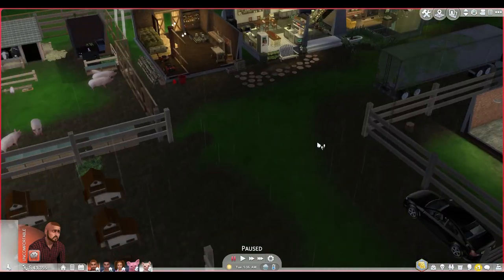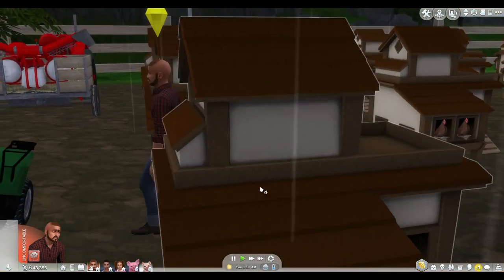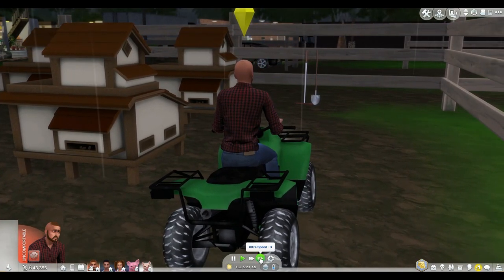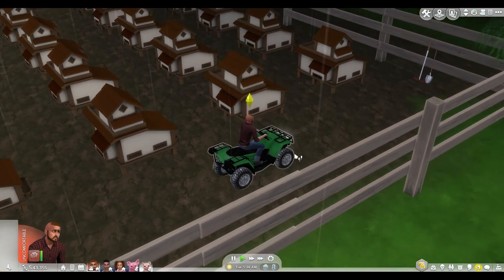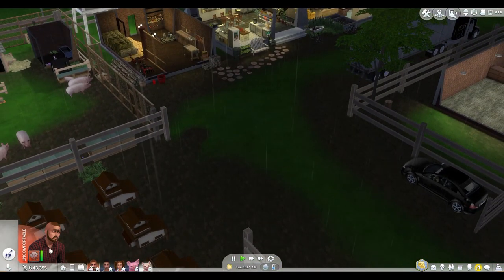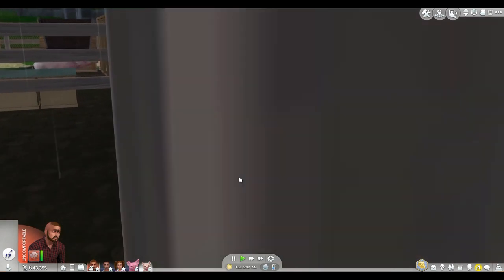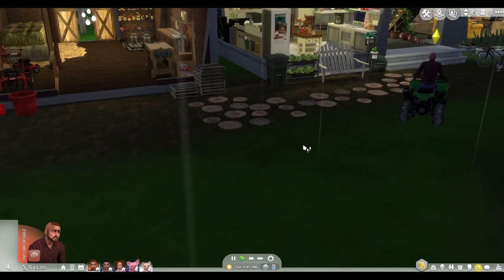I'm considering doing a truck stop speed build, so be on the lookout for that. Okay, I'm getting sidetracked — let me ride to the door instead of walk. Yes, this is a very short distance. Let's go Roger. He's waiting on me — he's like, does he know what he's doing? Apparently not. You can actually ride back into the barn — I love that.